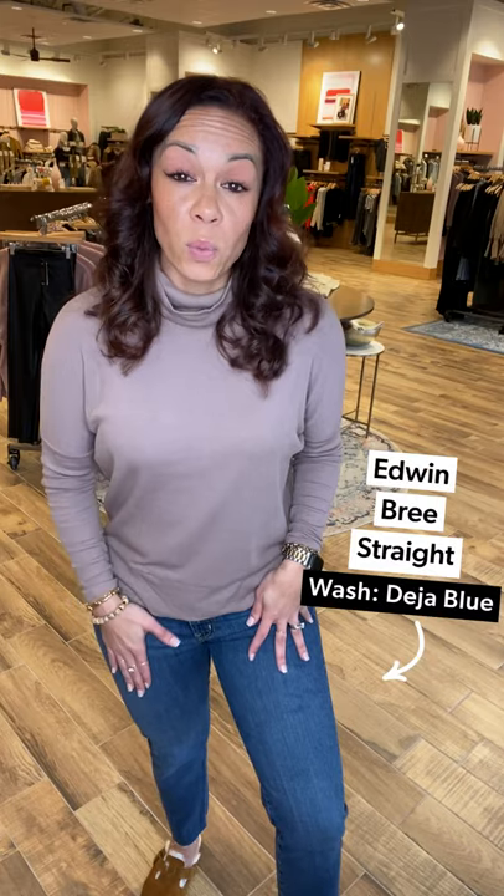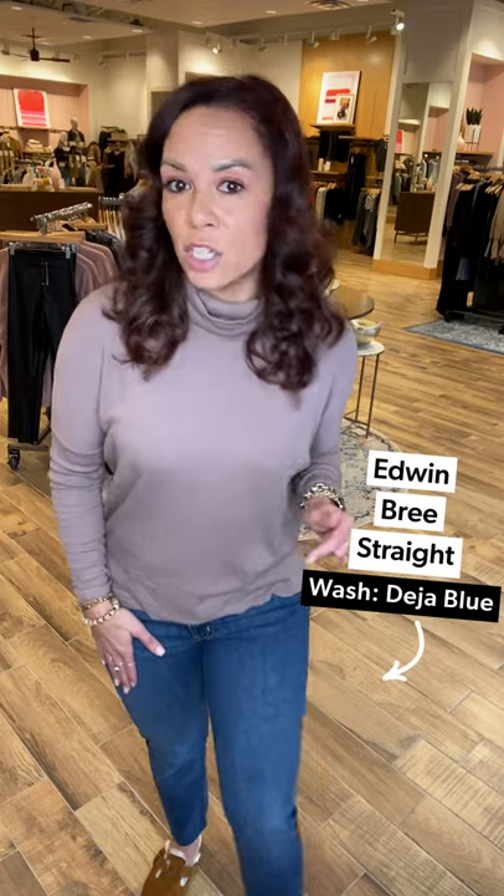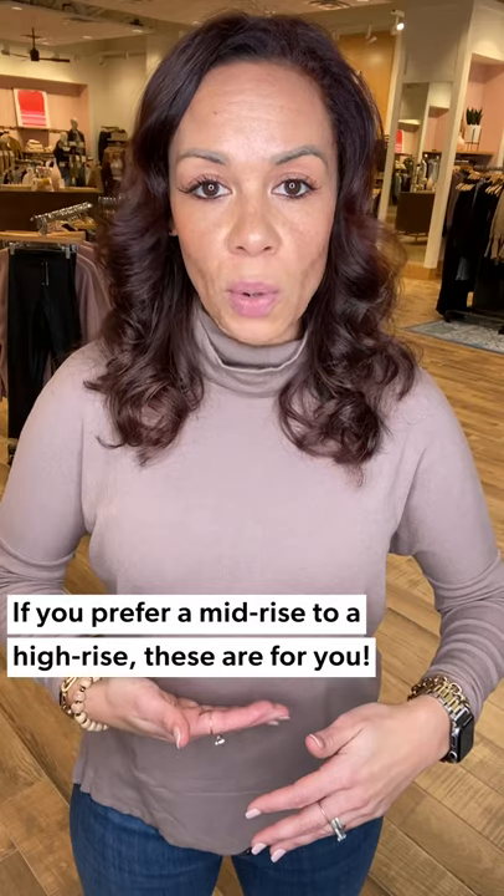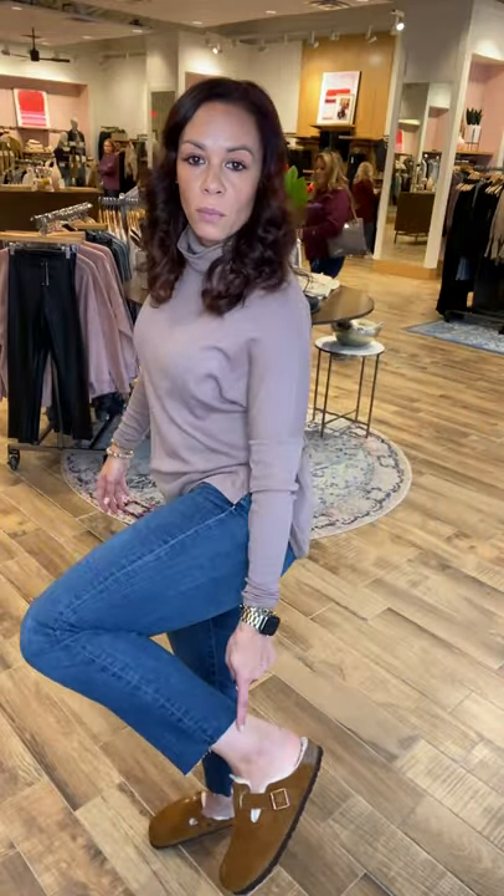I've also got on the Edwins in the deja blue wash — a good mid-rise. I feel Edwin is a great mid-rise for those that don't want anything too high. I'm typically more of a high-rise gal but I really do love the Edwins. It's a good mid-rise — I don't feel exposed. It has a really fun raw hem, great for petite sizing too — cut straight across.